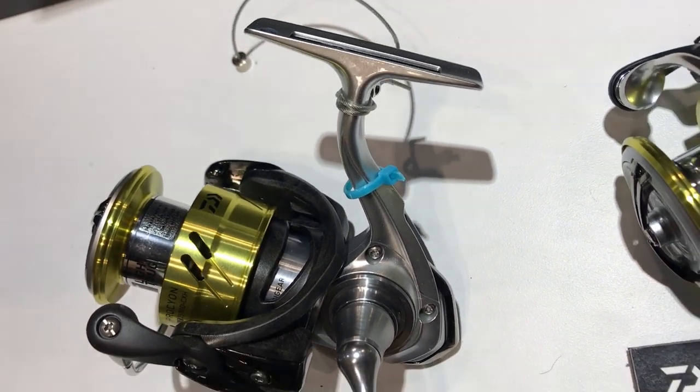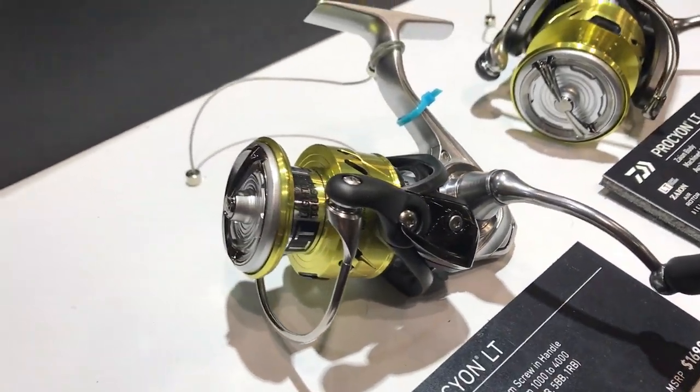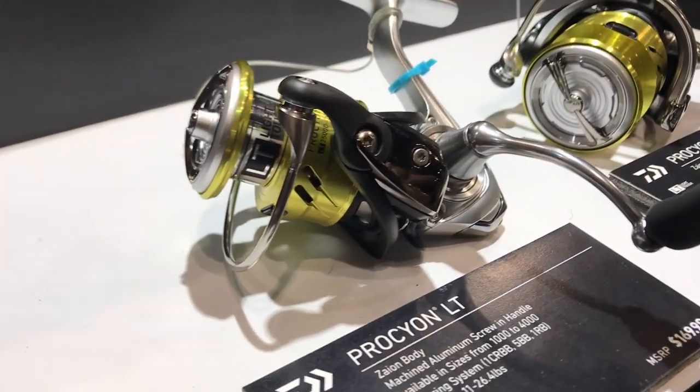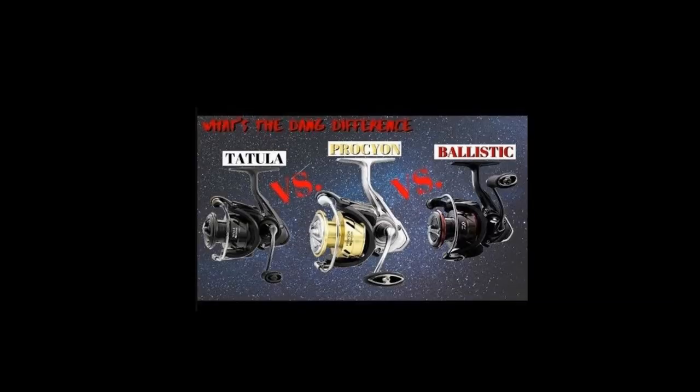The Procyon, the Tatula, and the Ballistic are actually the same reel. The Tatula adds improved spool support on the bottom, and the Ballistic adds seals. If you're interested in these three reels, I'll put a link to my video where I compare them and show all the differences.